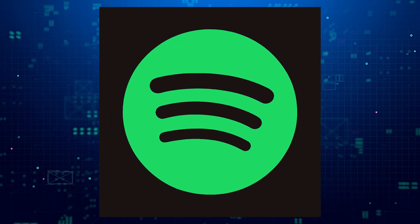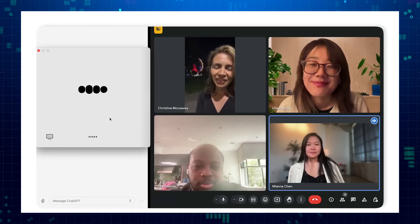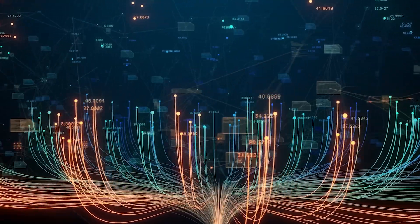Similar partnerships are underway, like Spotify using this technology for their voice translation pilot, allowing podcasters to reach wider audiences. Seeing the world through images — vision-based models come with their own challenges.